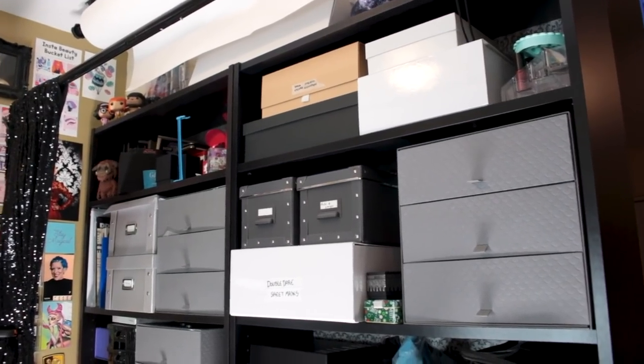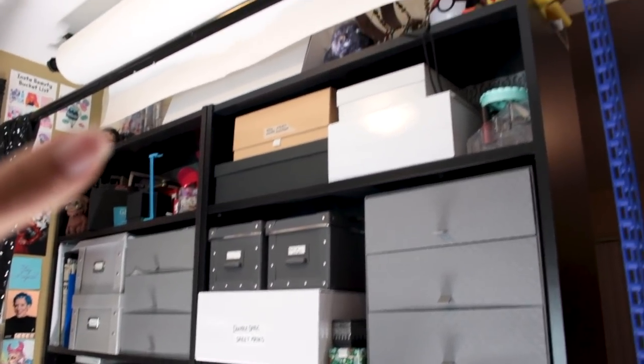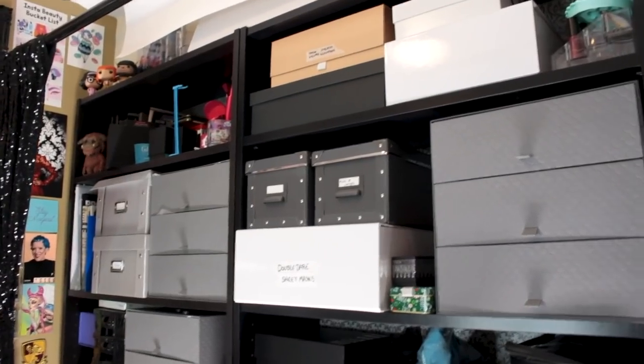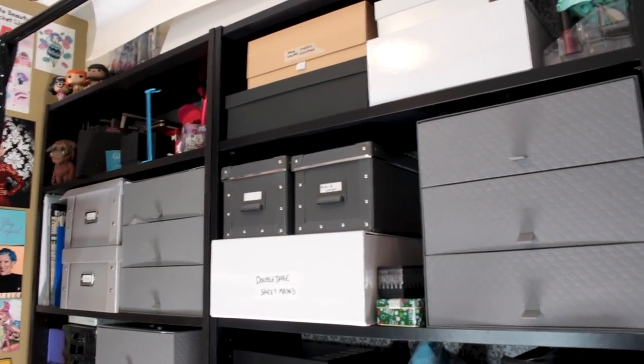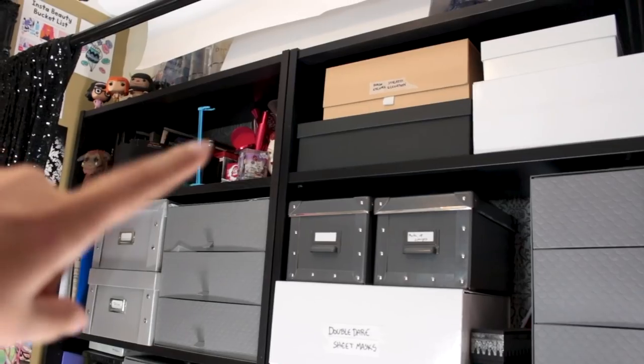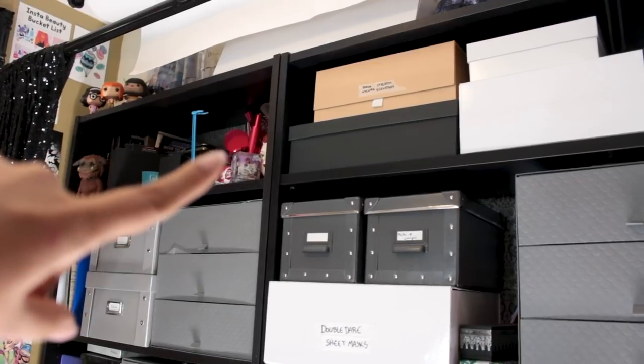Now for the bookshelves. I put in these bookshelves to create a division between my bedroom and my corner. It acts like a wall, but it also acts like storage, which I sorely need. Up on that shelf, I've got books and little toys and things, and my trophy from the Face Awards is right there.